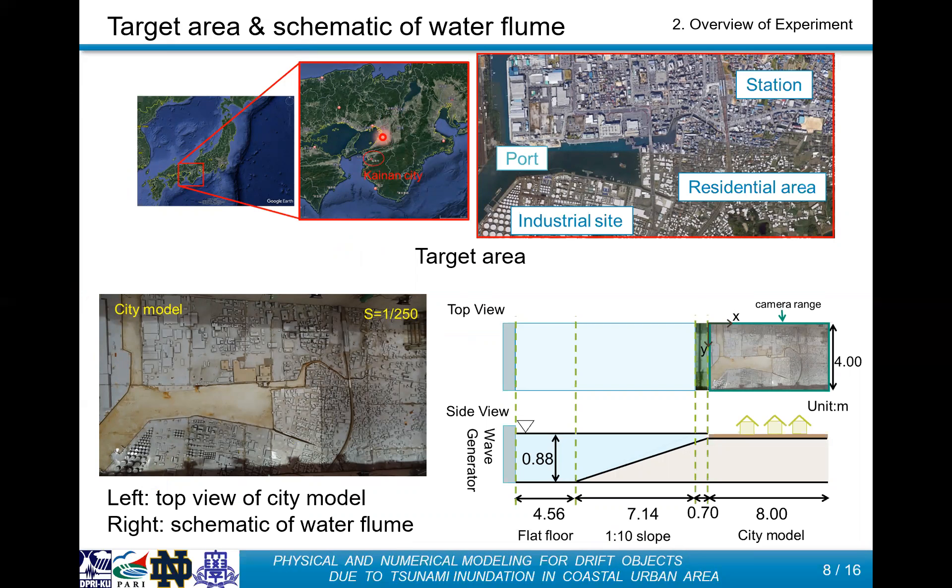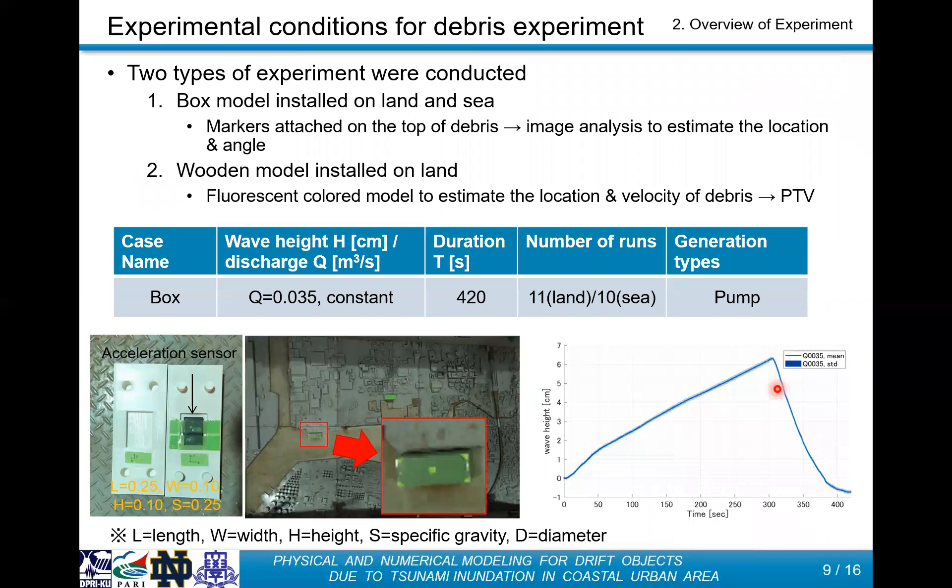our target area is Kochi City, Kochi Prefecture — near Osaka as well. This is a place where inundation damage will be feared due to the tsunami caused by the Nankai Trough earthquake. In our experiment, a Kochi city model at 1/250 scale was installed in the facility. A 4K video camera was used to record the inundation and debris motion from the top of the water flow, and the green frame in this figure shows the camera range area. We conducted two types of debris experiments, but I will show only the box model results.